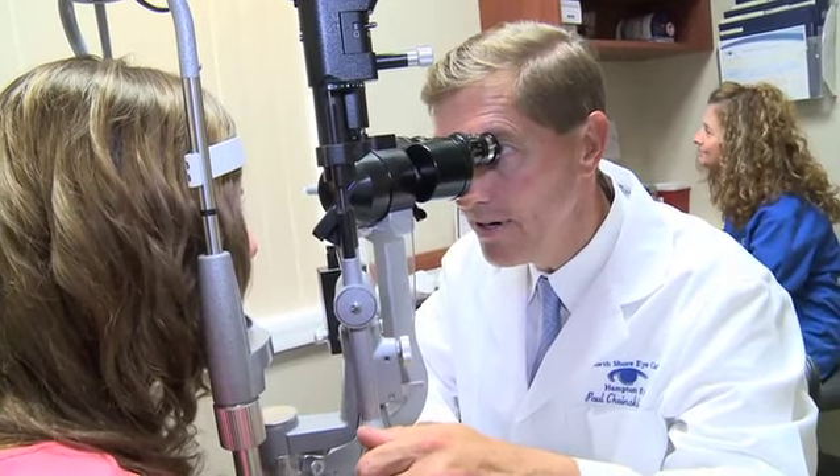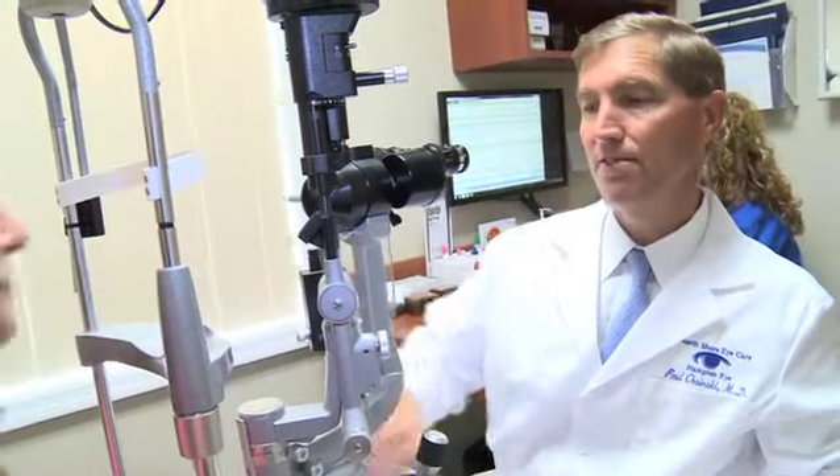Three days before cataract surgery we start prophylactic antibiotics in order to avoid problems like infection — that's the preparation for having cataract surgery.